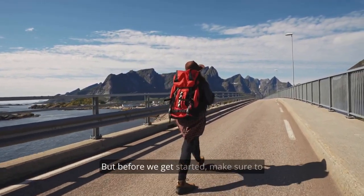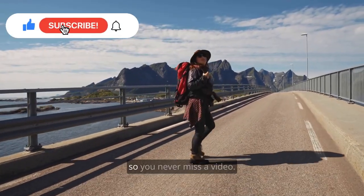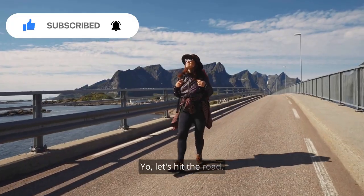But before we get started, make sure to hit that subscribe button and turn on notifications so you never miss a video. Let's hit the road!